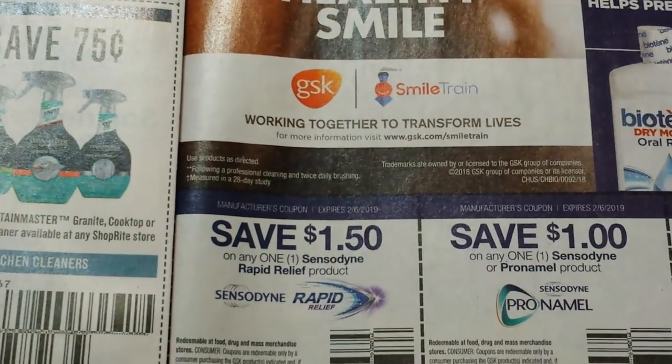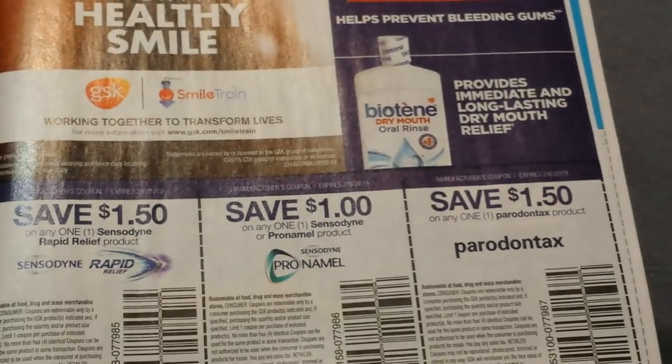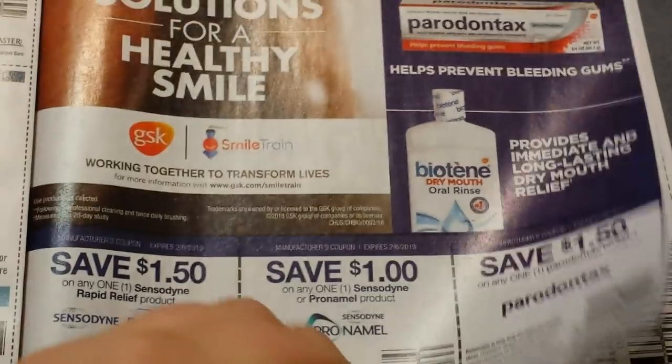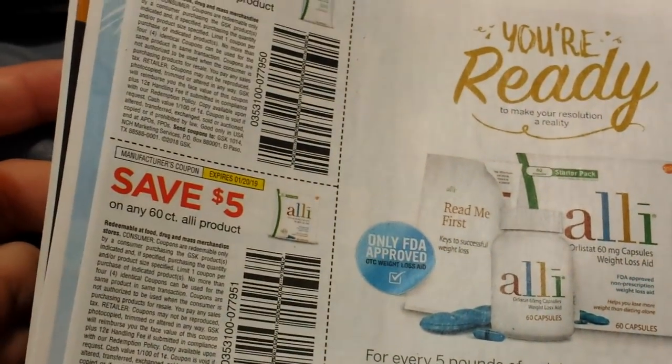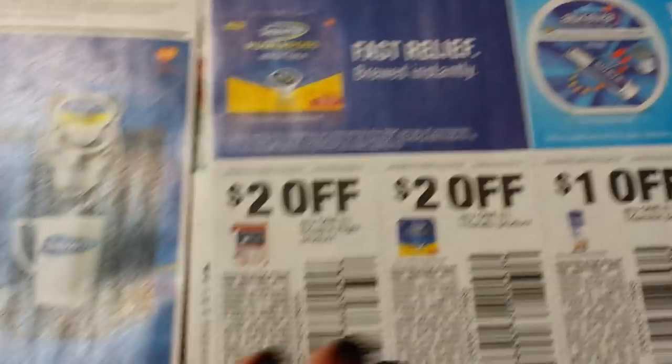Here we have some Sensodyne, some Pronamel, and Parodontax. And here we have the diet supplement — I don't know how you say it, Alli or Alli. That's for print, I believe.